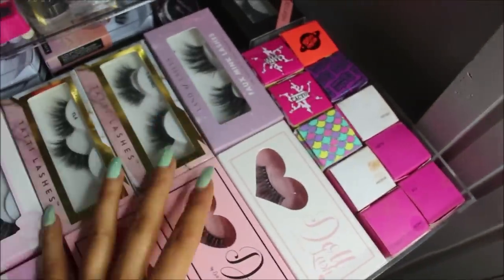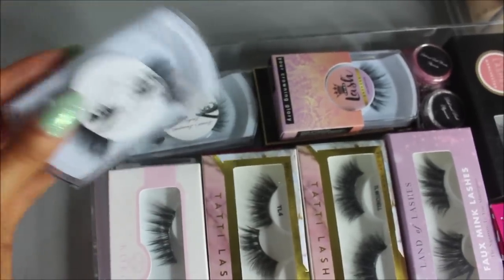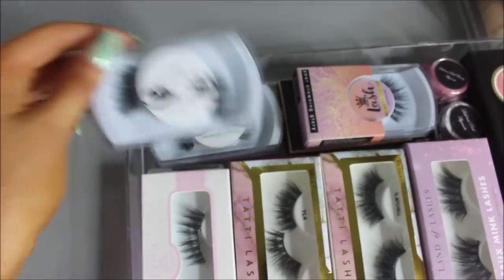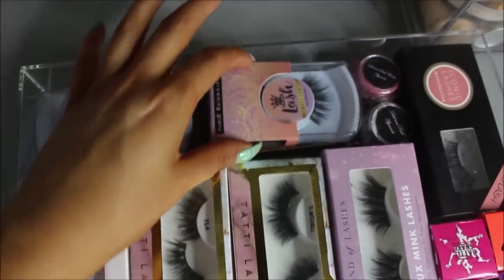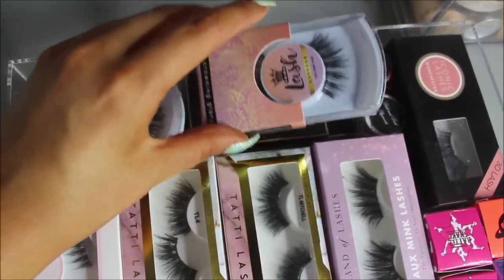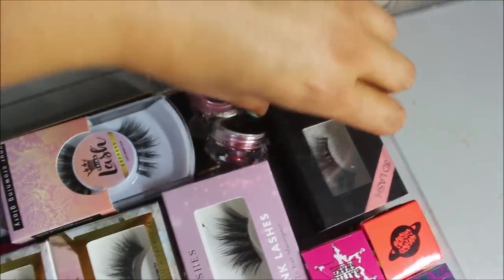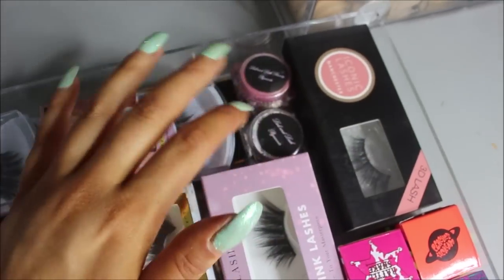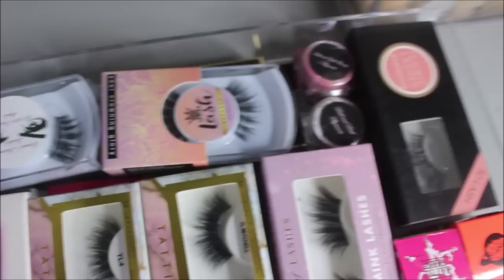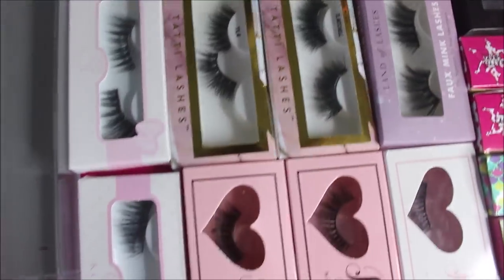I also keep my Peaches and Cream pigments in this drawer because they fit nicely. Pulling it out further, at the back I've got random lashes from Leone's Luxury Lashes, Prima Lashes, Iconic Lashes Manchester, Red Cherry wispy ones, and my Lick and Lash pigments. So this lash drawer also has a few pigments in as well.